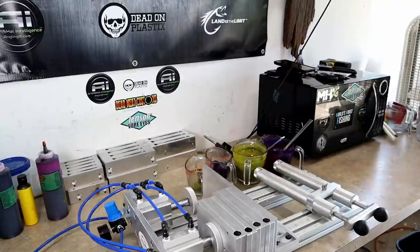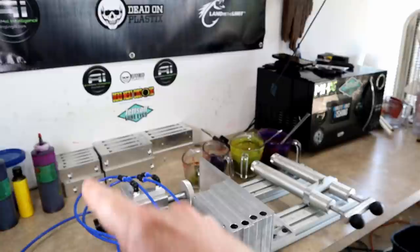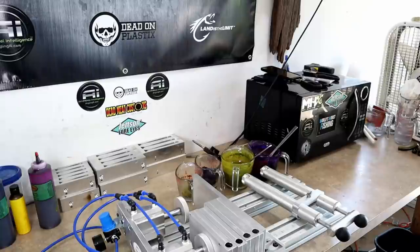That just never gets old. Doesn't that new banner look slick? It's like the little three amigos over here - AI, Dead On, Land is the Limit. Let's go! Time for round two.